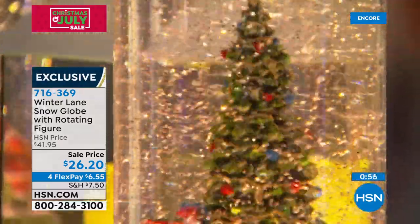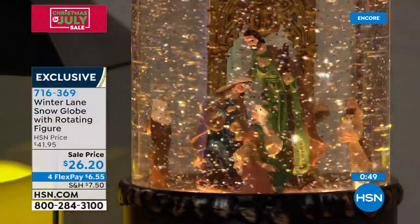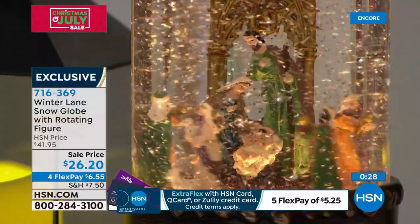You can get Extra Flex all day today if you use your HSN card, and we're now accepting Zulily if you have a Zulily card. For those of you who are QVC shoppers with your QVC card — all three of those cards, you can extra flex on everything we're offering today. Please remember, if you buy it today it's on extended return — if it's in our Christmas in July event, you don't have to return it till the end of January next year. Alexandra, if you're going to give one of these as a gift, they're going to love it. They can return it if they want, but they won't want to.